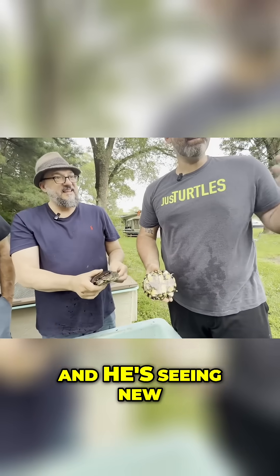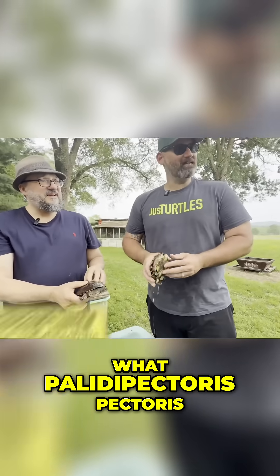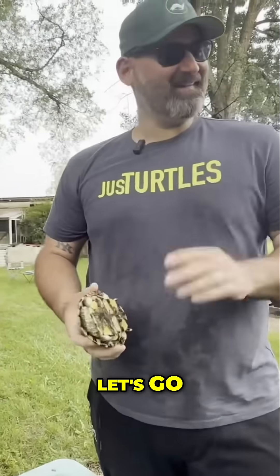He travels the world looking for rare turtles and he's seeing new species that he's never seen before right now. Is this a new one for you? Palliopectoris. Acantha Kelly's Palliopectoris. A new one. Two new ones — two so far. Let's go.